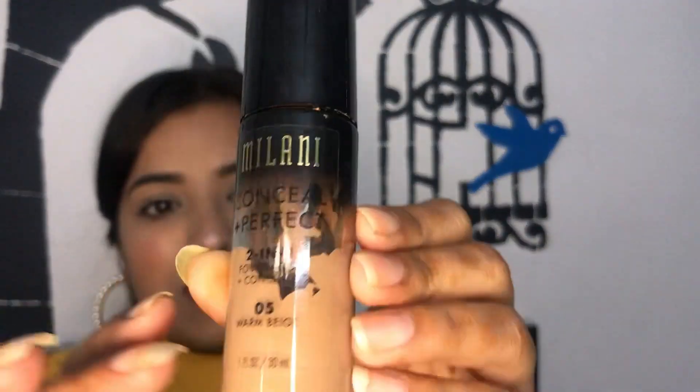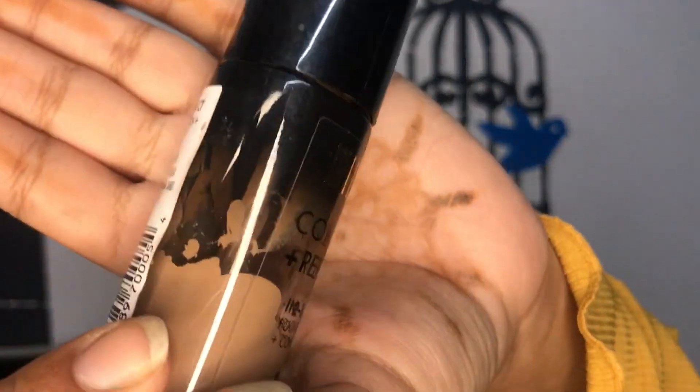Now some makeup products — this is the Milani Conceal + Perfect 2-in-1 Foundation Plus Concealer in 05 Warm Beige. I think I have never been so in love with a foundation — I've used it constantly, for every function and party. The application, the formula, the texture — everything is so damn good. Even the coverage is amazing. I'm going to use up the last bit and will definitely repurchase. If you haven't tried this one, do try it!